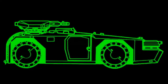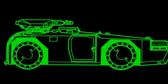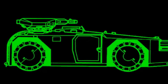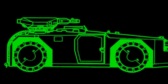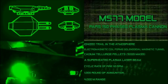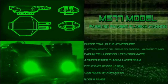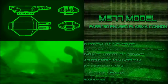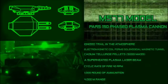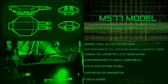The M577 APC mounts two 20MW Boyer PAR-150 phased plasma cannons on top of the vehicle. The power source is a 6MW hydrogen fuel cell capable of powering 3,000 firings before refueling. A homopolar fast discharge generator stores power until it has sufficient energy to pulse the plasma gun's laser, driven by the fuel cell. When the laser is fired, it creates an ionized trail in the atmosphere charged by the gun's electromagnetic coil to form a magnetic tunnel. Cadmium telluride pellets of around 5 grams mass are fed mechanically into the tunnel, where they are vaporized by the laser beam into superheated plasma and accelerated by the magnetic coil to velocities of 5,000 m/s. Allowing for adequate cooling between shots, the cyclic rate of fire is 40 RPM, with each gun carrying up to 1,000 rounds and a maximum range of 4,000 meters.